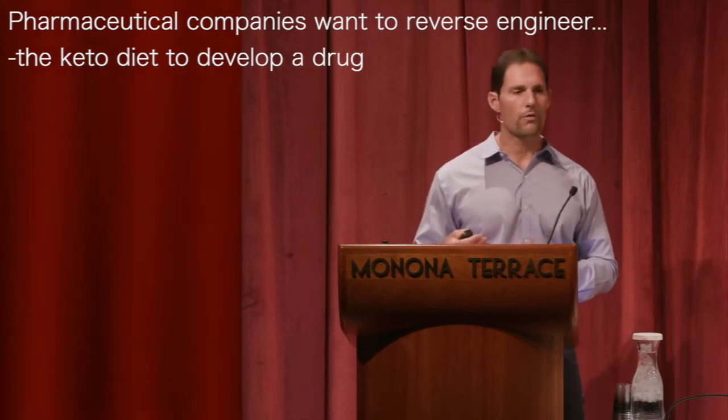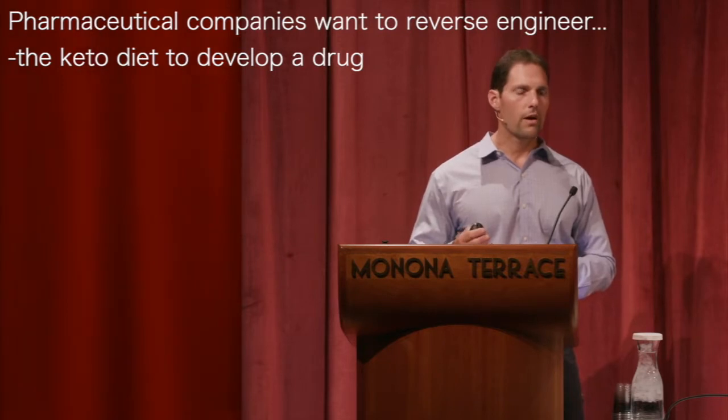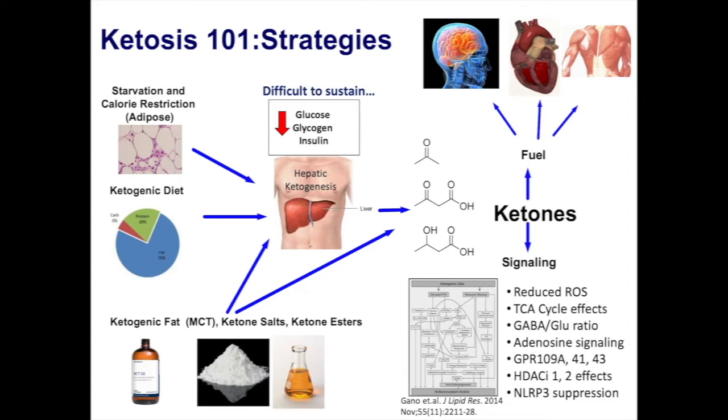I've given talks at pharmaceutical companies where they want me to give a talk on the mechanism of the ketogenic diet so they can reverse engineer some drug to target a mechanism. And when I throw up that panel showing all the mechanisms, I think they get depressed because they realize a drug is really not possible.